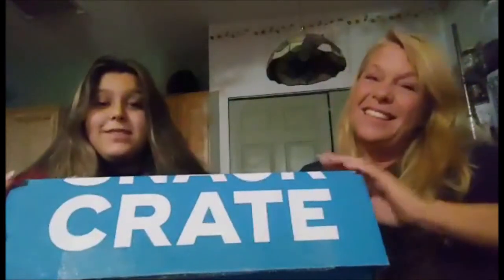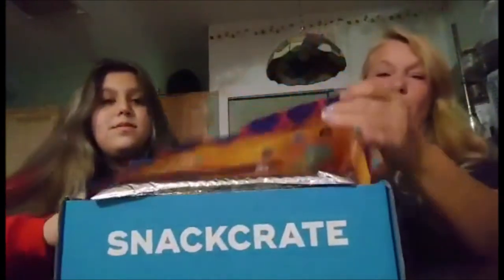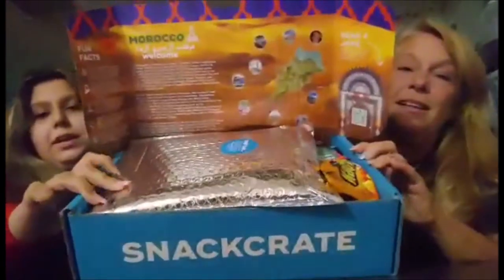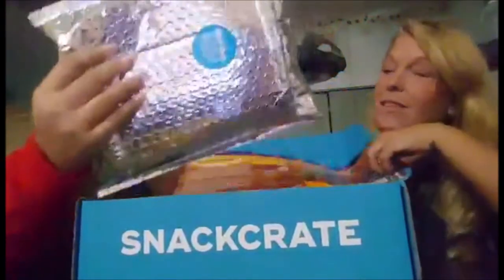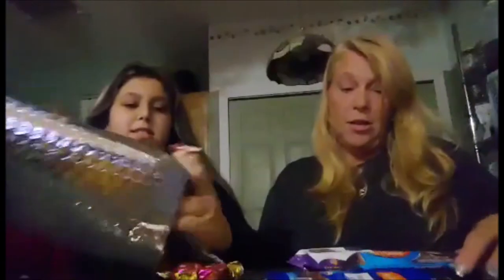We're gonna be opening a snack crate — a snack crate! This one's from Morocco. They're different snacks from around the world, from different countries. It comes with a cold pack in it, so all things need to be refrigerated or kept cold — lots of chocolate. I guess Morocco has lots of chocolates.